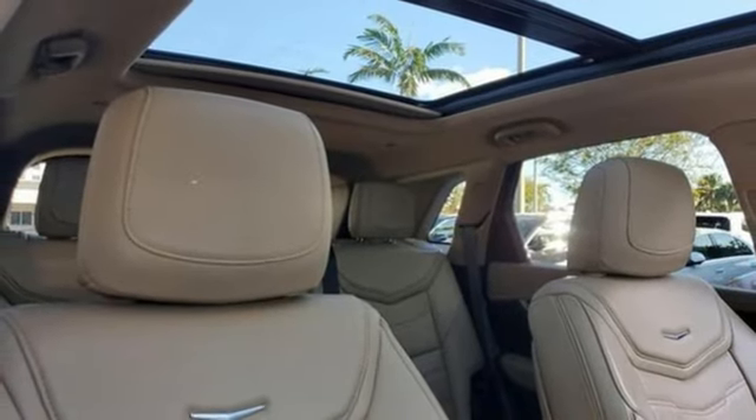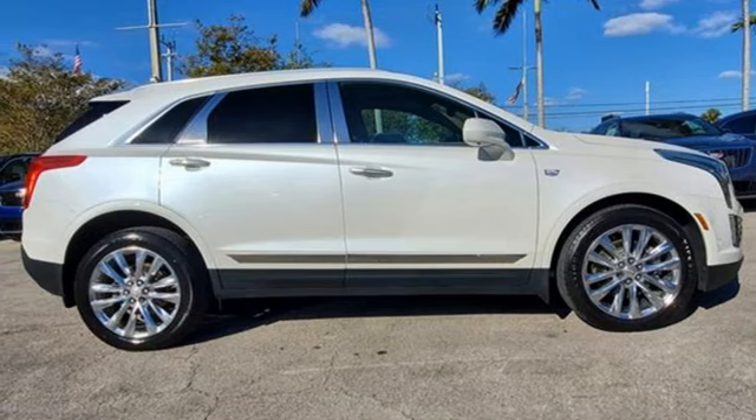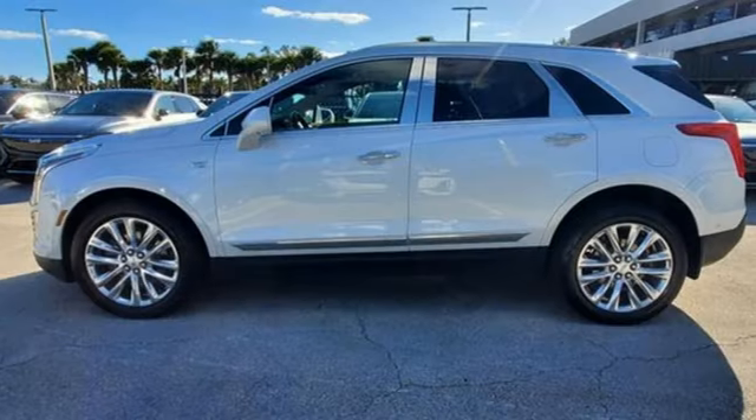Auto dimming rear view mirror, active noise cancellation doors and push button start proximity key, heated steering wheel, front and rear parking sensors, and heated and ventilated leather bucket seats.